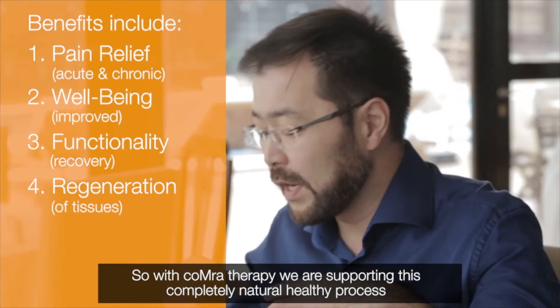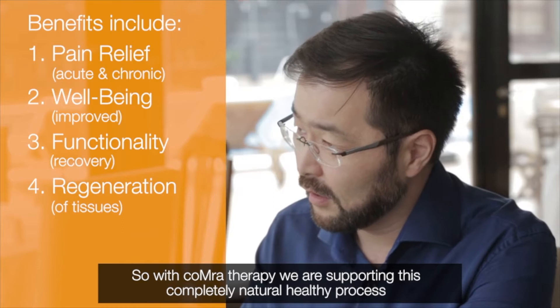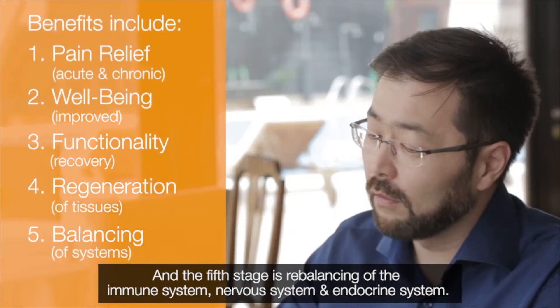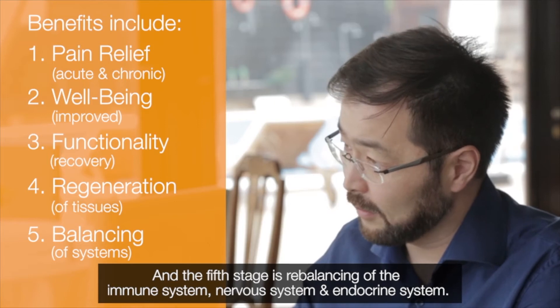With COMET Therapy, we are supporting this completely natural, healthy process, but we are speeding it up. And the fifth stage is rebalancing of the immune system, nervous system, and endocrine system.